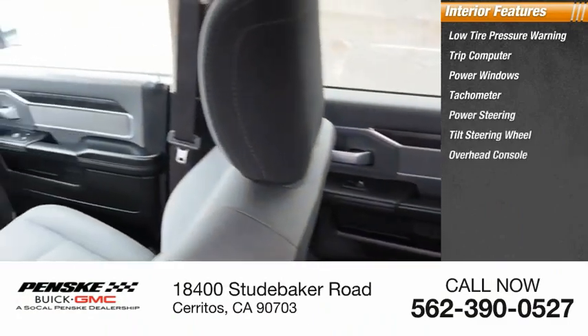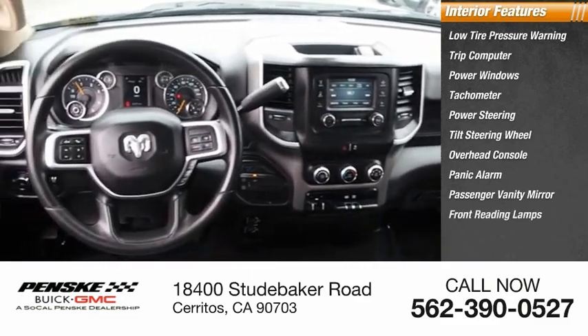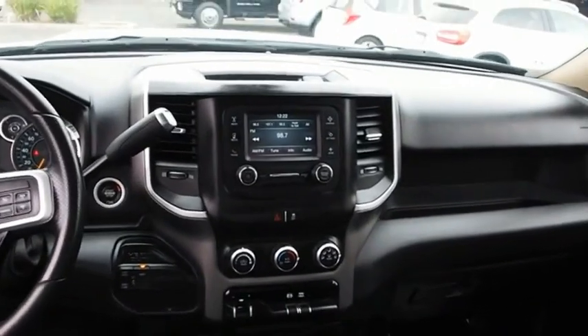Also featured: overhead console, panic alarm, passenger vanity mirror, and front reading lamps. Is love at first sight really possible? Let us know when you stop in.